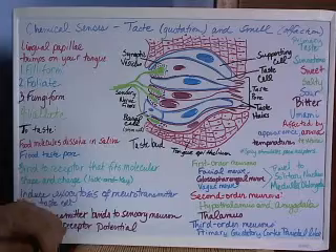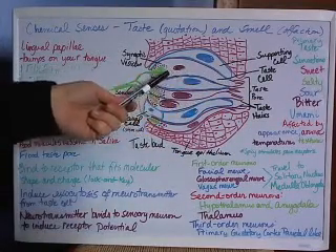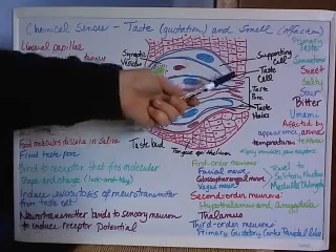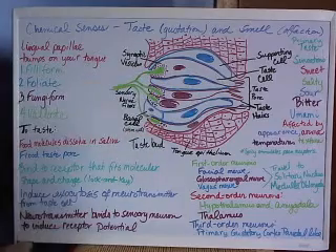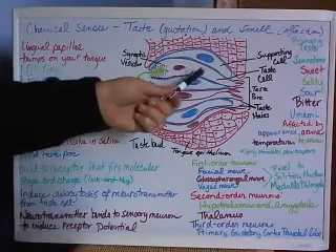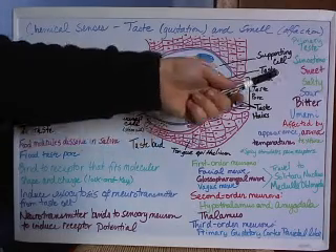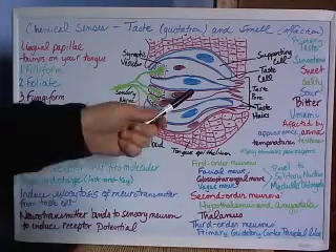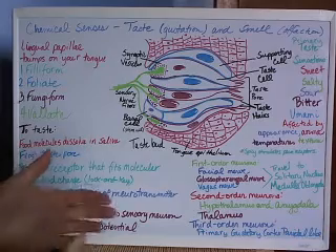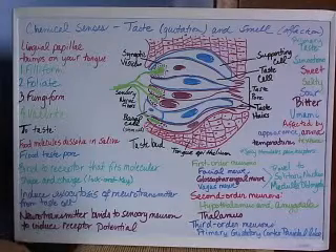For the primary taste sensations, if a particular taste cell detects sweet, then all the receptors on that taste cell would be for carbohydrates. If this cell detects something like salty, then it only detects salt and cannot detect bitter or umami. Each specific taste cell has receptors specific for one particular flavor.